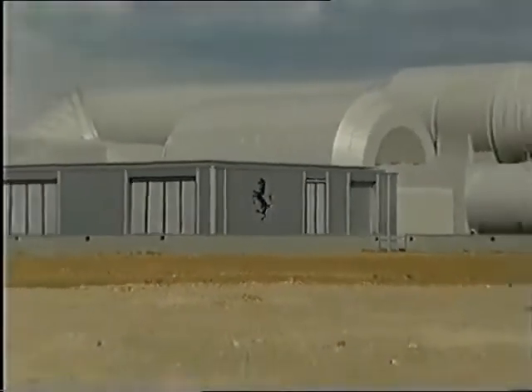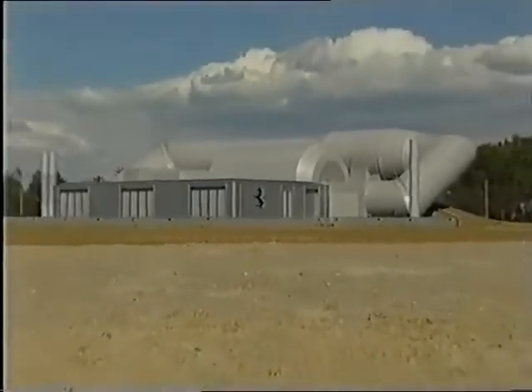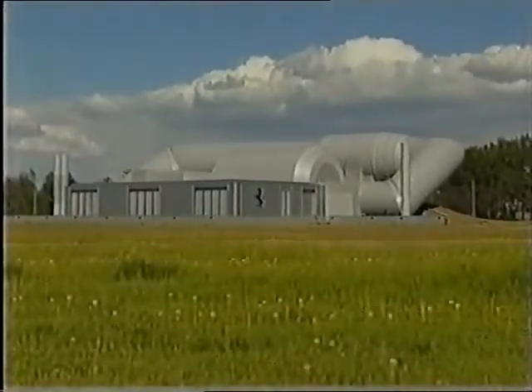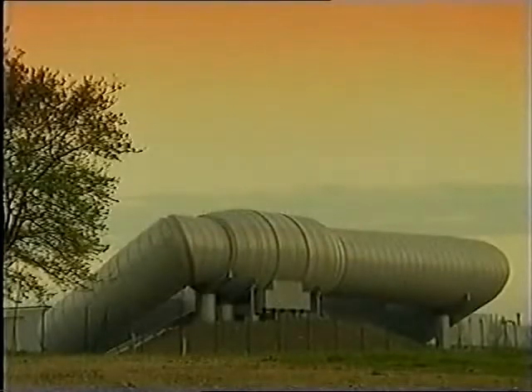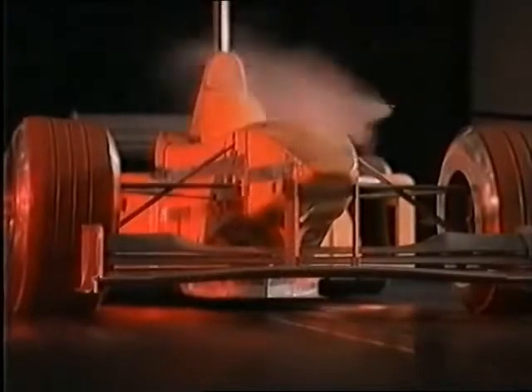Built on a greenfield site of their Maranello headquarters, this is perhaps the most sophisticated and elegant facility of its kind anywhere in the world. At the heart of the tunnel is a huge fan, 5 metres in diameter, which produces an airflow equivalent to 125 miles an hour.